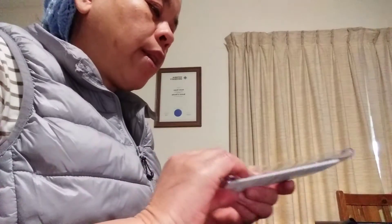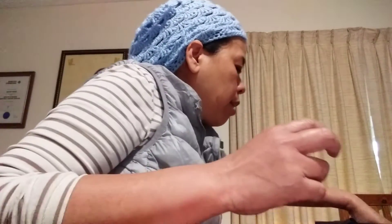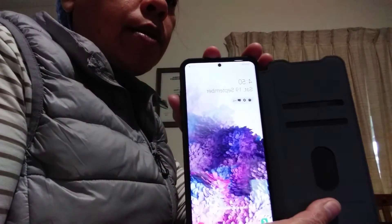Everything is in the box. Printed in Vietnam — I'm grateful it's not printed in China. Warranty card — you can see it here. And here's the contract from Telstra. And here's my phone — Samsung S20 5G. I don't know what's written on the back. I still have to learn this phone because I just got it today.